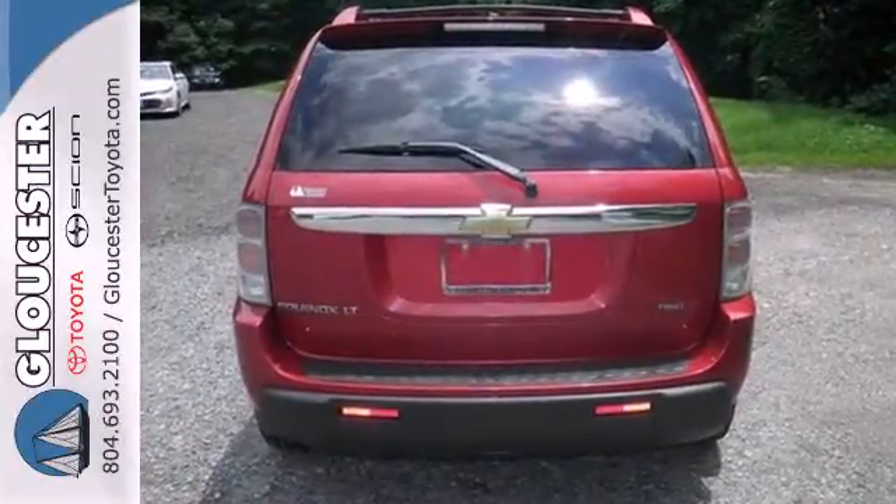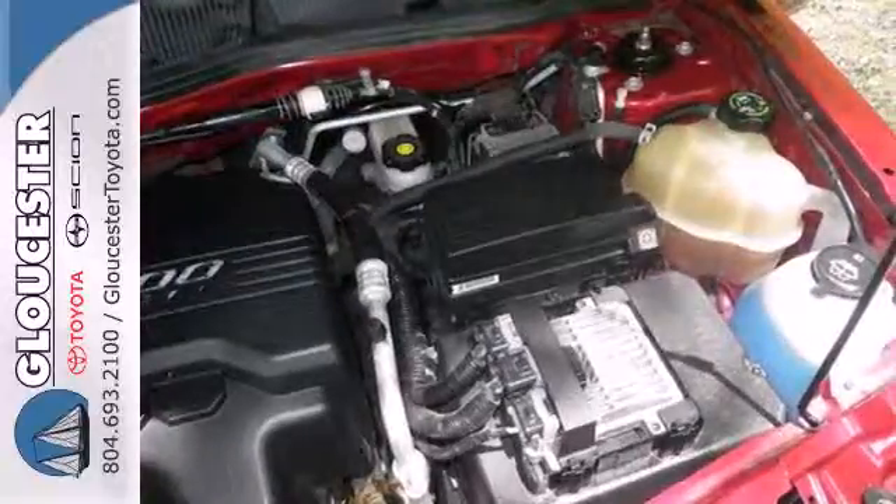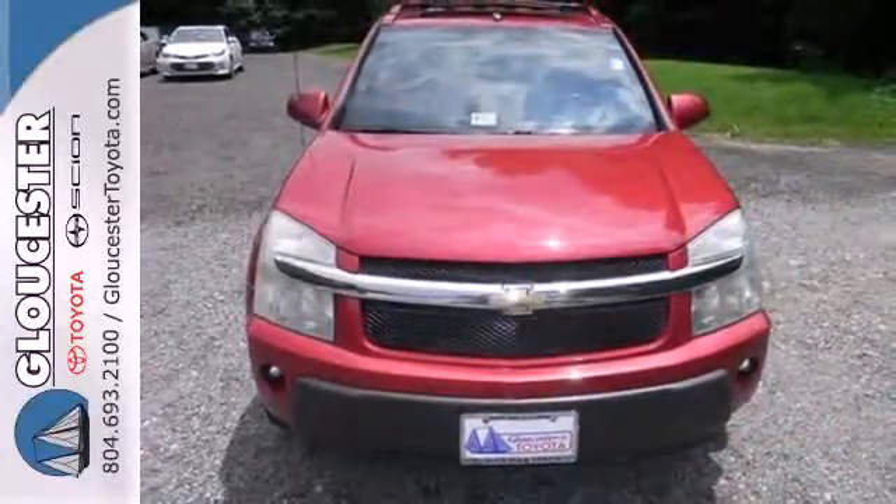This widely acclaimed crossover combines the convenience of an SUV with the refined road manners of a sedan. Come on in today and take it for a test drive.